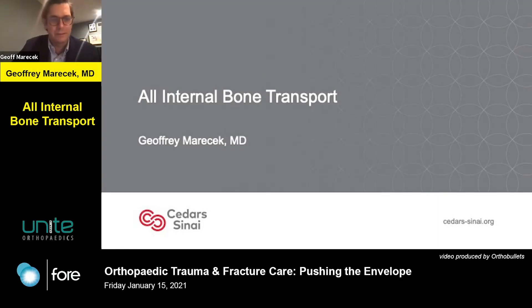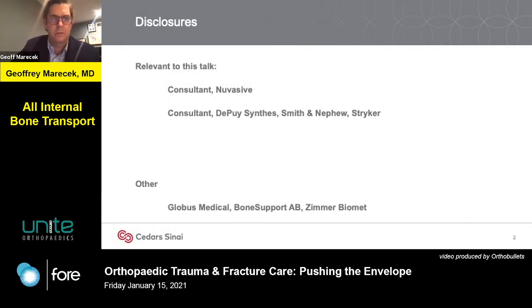I'm Jeff Merasek from Cedars-Sinai, following Dr. Wiss in more ways than one tonight. Just to be very clear, disclosure is relevant to this talk. I do work with the companies that make this implant.